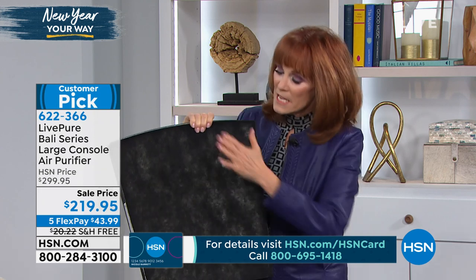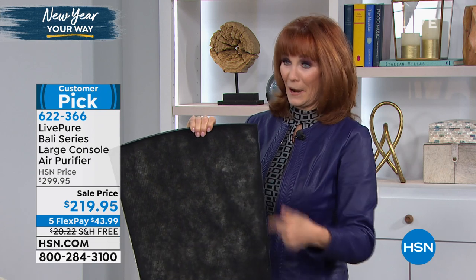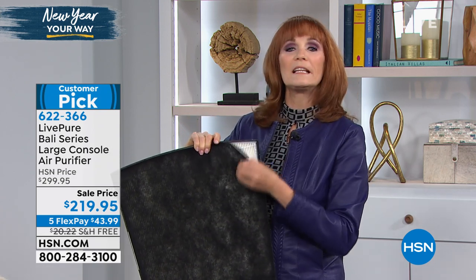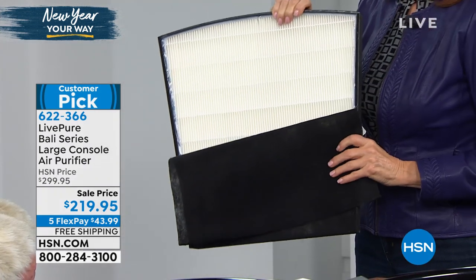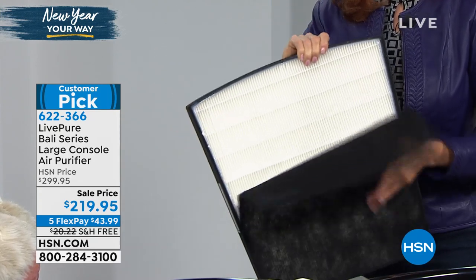Your pre-filter is meant to capture big particles, and you will see that. If you have cats or dogs, you're going to see their hair there. But it's going to capture the big particles so that the true HEPA can do its job, which is to capture the smoke, the allergens, the mold spores — all the things that are irritating you.